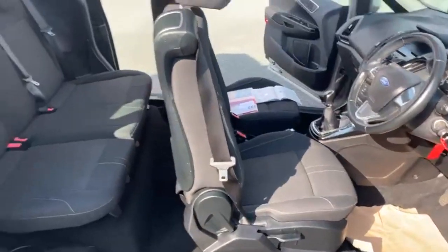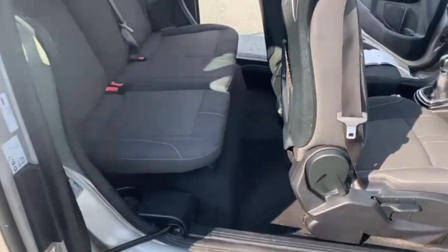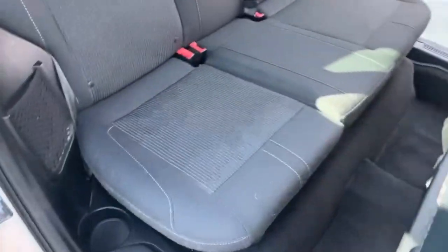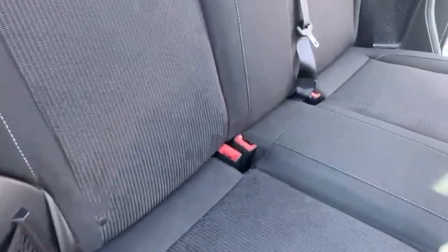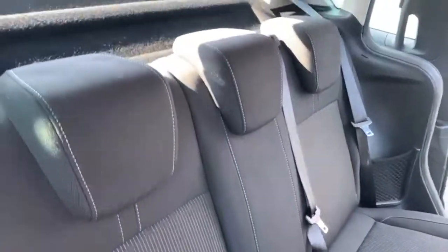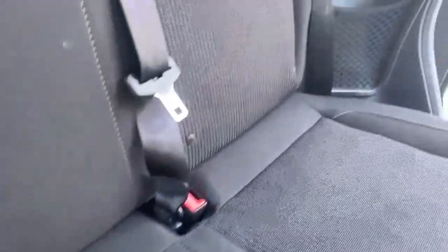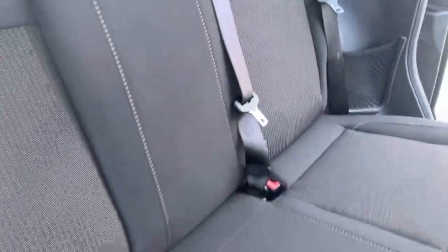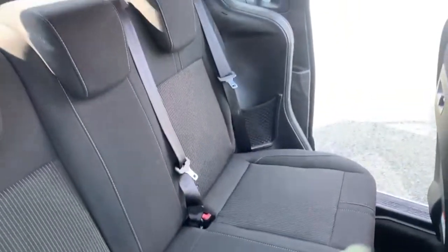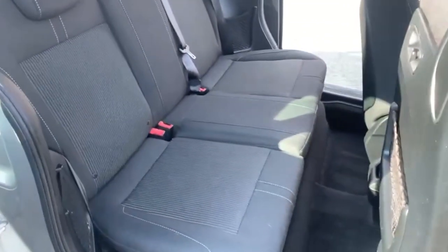Going to the back, as you can see there is no main pillar — this does have sliding doors which gives you very good access into the car. There are three seat belt points, three headrests, and isofix points on the two outside seats. The rear seats are in very good condition with no rips or tears.